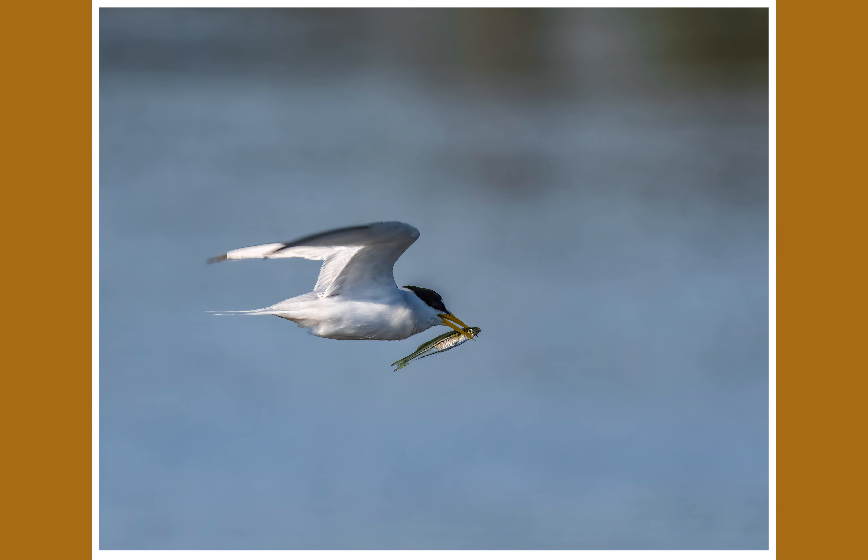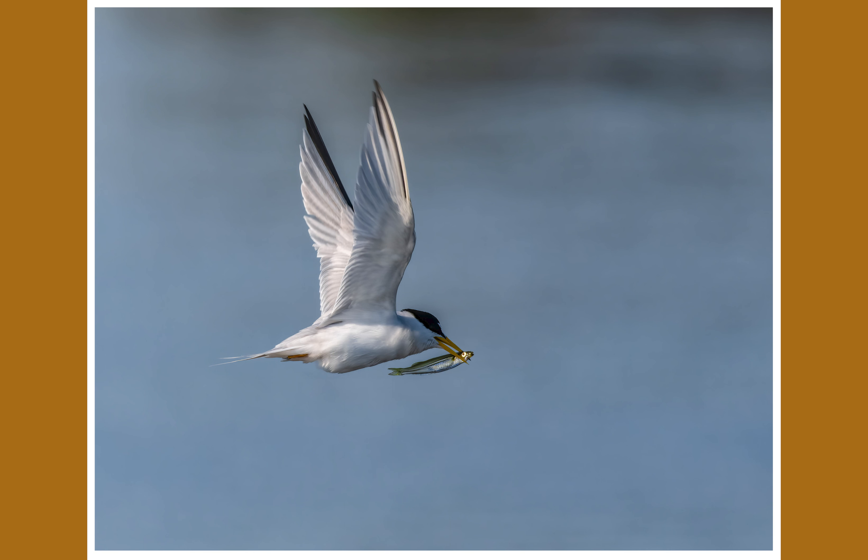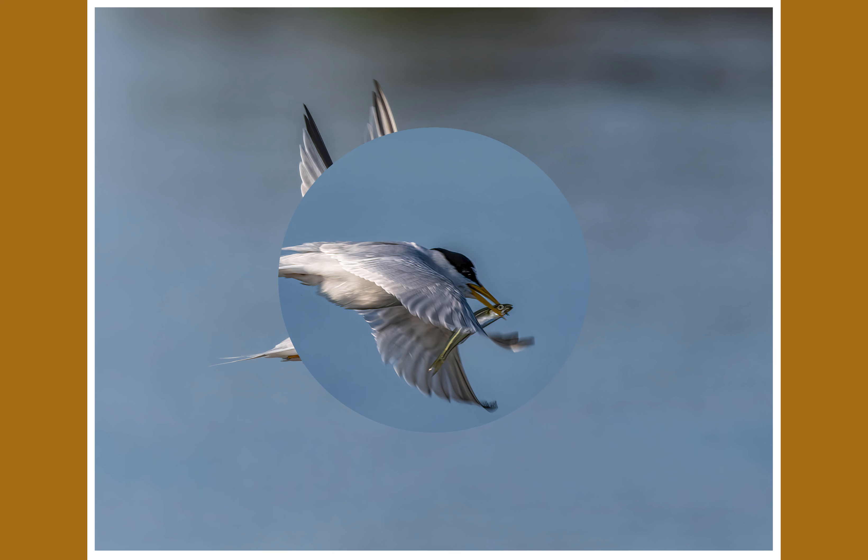Now we have a ruddy turnstone with a plover. The ruddy turnstone flips over small rocks and grasses and stuff looking for insects to eat.